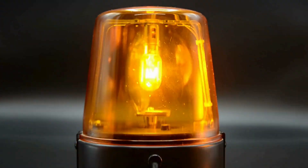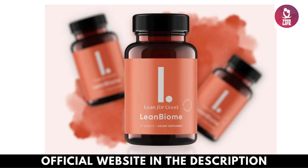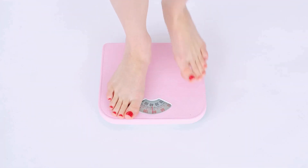The first point of attention is: be careful with the website where you are going to buy the product, because today this product is only sold on the official website. So to help you, I left the official website link below in the video description and also in the first comment. I'm here in the corner of the screen doing this review to tell you my experience and help you know if the Lean Biome works.